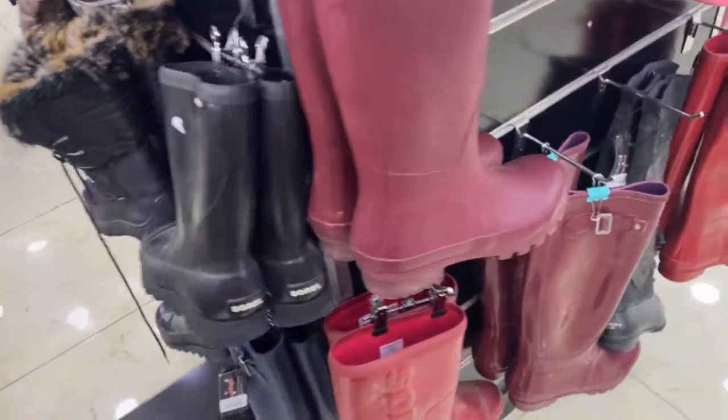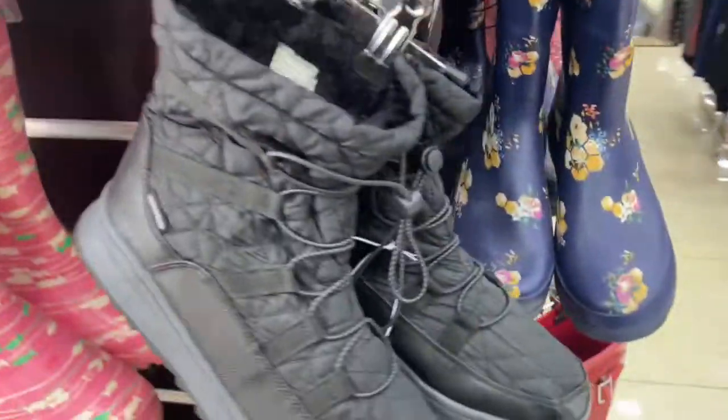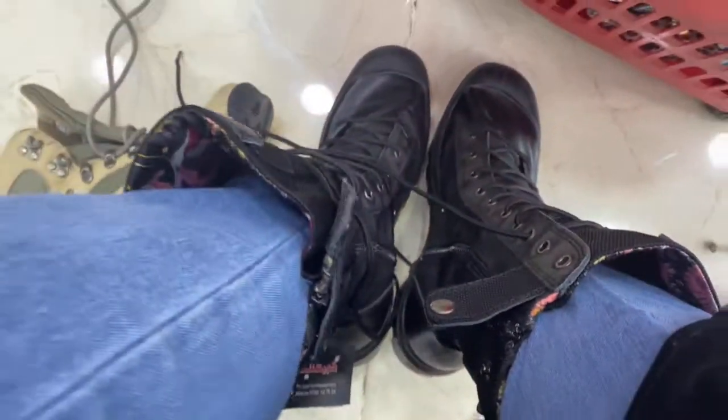This is my favorite section of this particular thrift shop — the rain boots and winter boots section. They have such great brands: Sorrel, Merrell, Sperry, Columbia — all the best brands you could think of. Those are a pair of Palladiums and a pair of Sperrys that I'm trying on now, so let's see if they fit and if I actually get them.